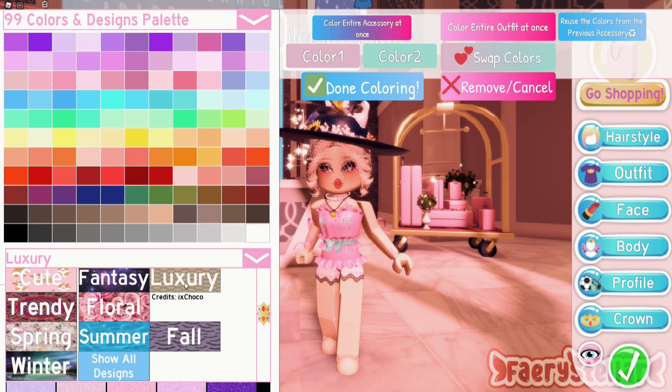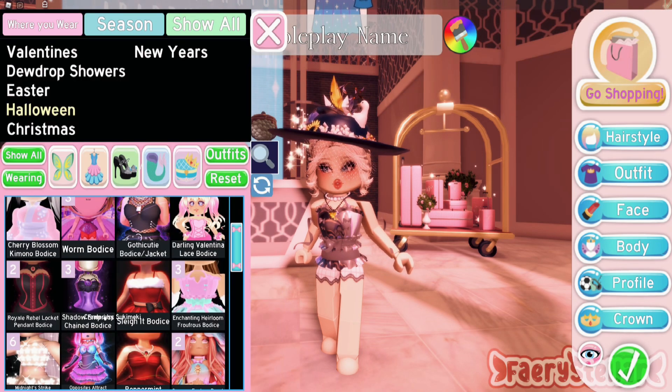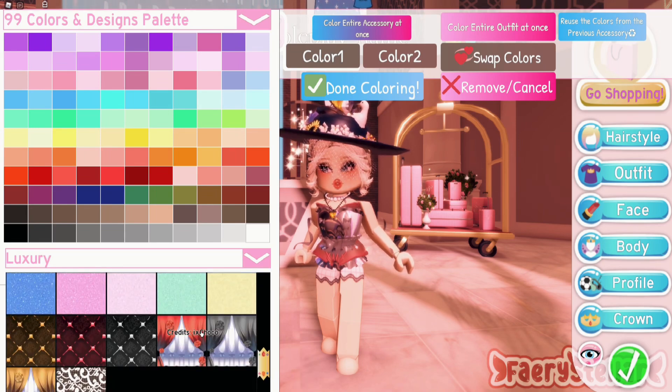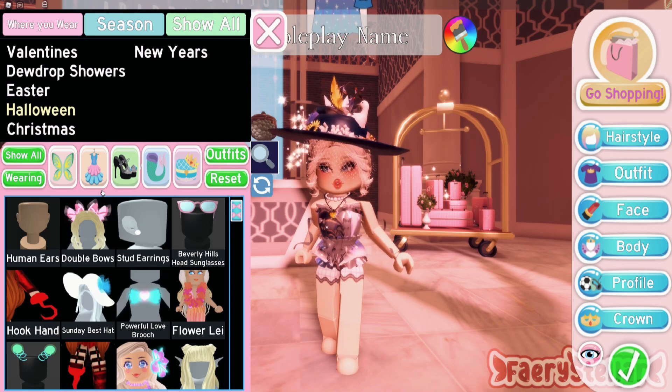There was no similar bodice from the references, so my sister decided to use the Enchanting Heirloom Bodice and the Worm Bodice together. I feel like the December Dream Bodice could have worked, but it looks too modern.